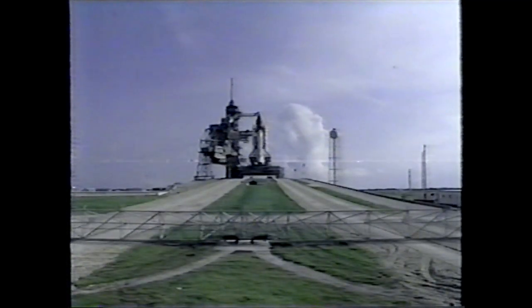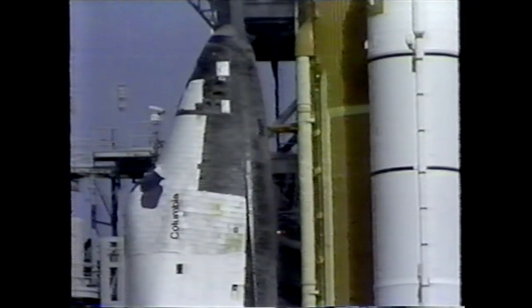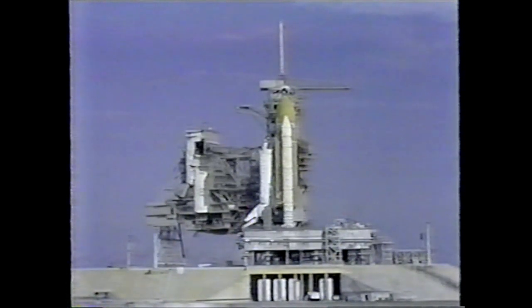The space shuttle arrived here at Kennedy Space Center at Launch Pad 39A at about 6 a.m. this morning. Technicians are now making preparations to start moving the rotating service structure into place around the vehicle.